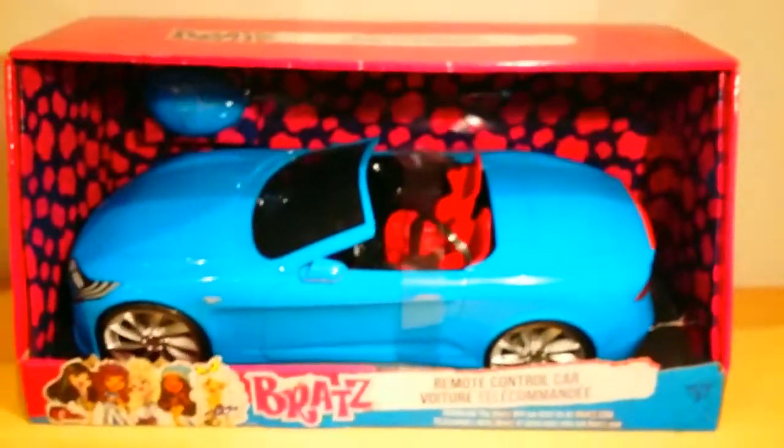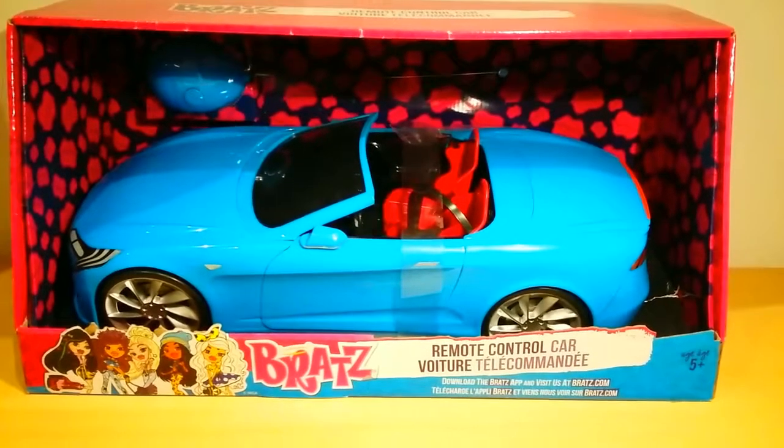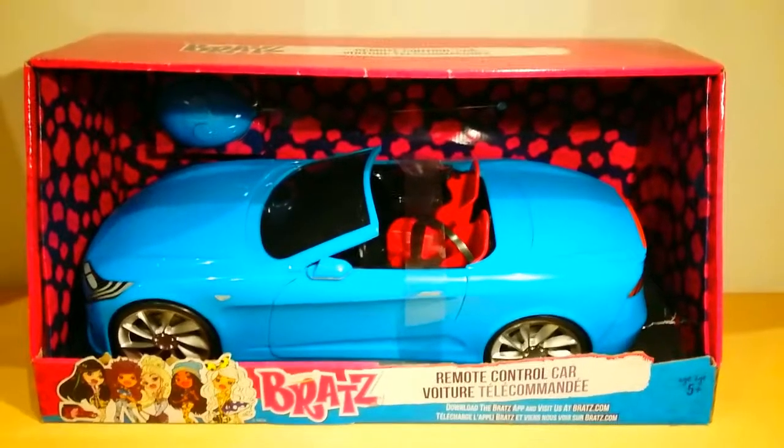And last but not least, it comes with the blue controller and antennae. And it has this Bratz logo — hope you guys can see that. When I was looking at this car, I think the car's model is like a mix of an Audi Cabriolet and a Hyundai Cabriolet — however you gotta pronounce that brand's name. But I think it's a mixture of those two, and I think it's really cool.